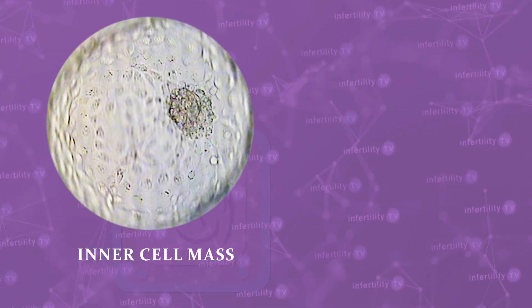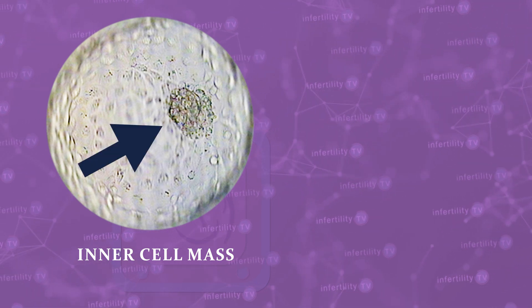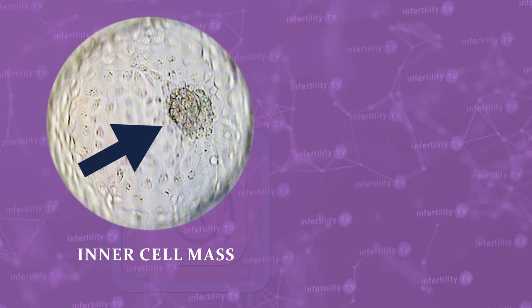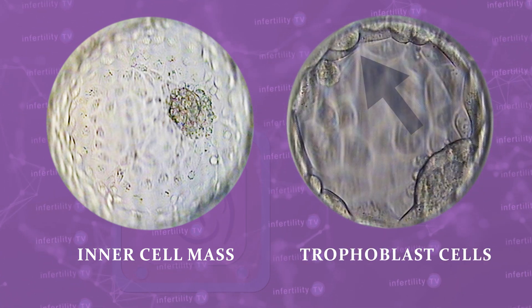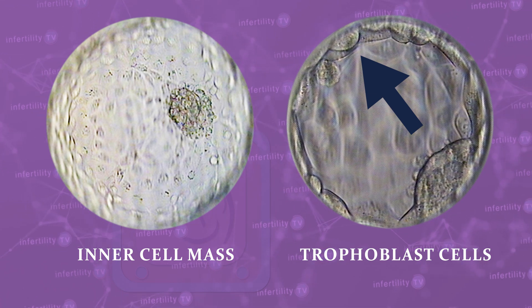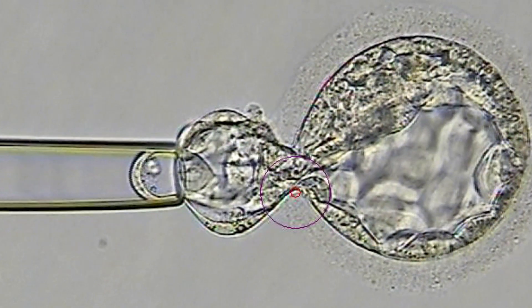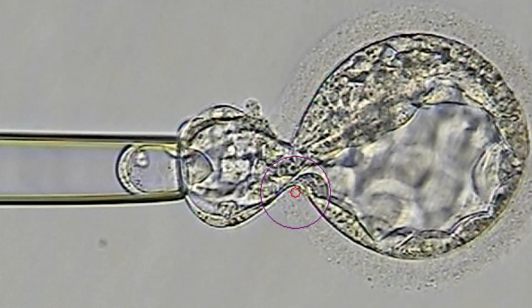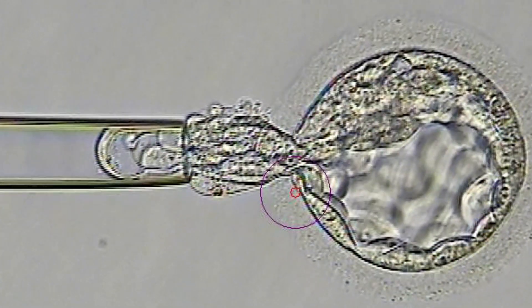Here's how we know. By the time an embryo has reached the blastocyst stage, the cells have split into two groups. The first group, called the inner cell mass, are the cells that will actually develop into the fetus — we do not want to remove any of these cells. The remaining cells, called trophoblast cells, develop into other tissues like the placenta. When we do an embryo biopsy, our skilled embryologists only remove cells from the trophoblast. There is no risk of damage to the developing fetus.